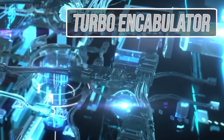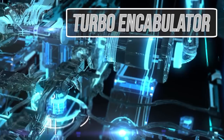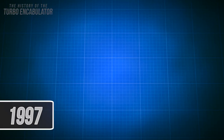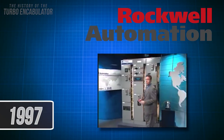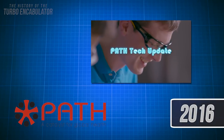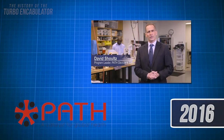The turbo encabulator was one of the most prolific feats of engineering in the last century and its technical prowess continues to live on even in modern times. In 1997, Rockwell Automation released a version of the device, and in 2016, Path, a company focused on using innovation to better the world, released their new micro-encabulator.